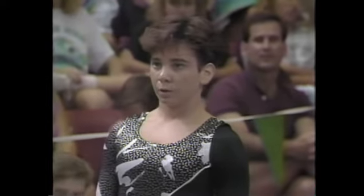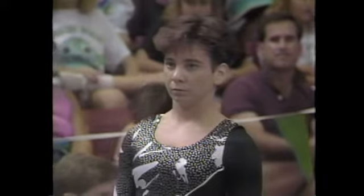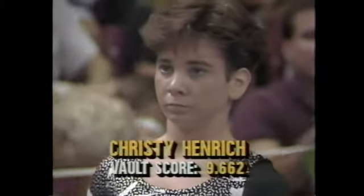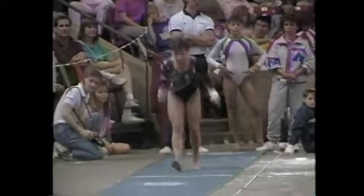Christy is coached by Al Fong at the Great American Gymnastics Express. In talking to Christy, she is really striving for perfection — she said in interviews she wanted to try and score tens because then nobody could beat her. She got pretty close: 9.662. Now she has a chance to try to do it better.